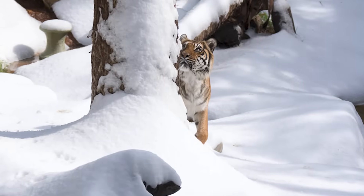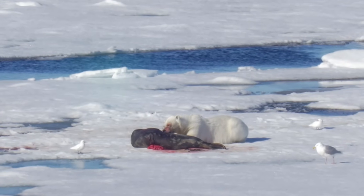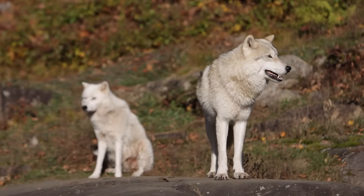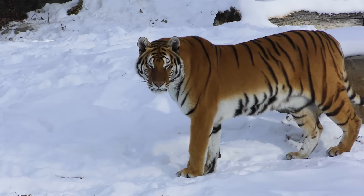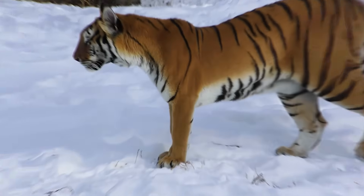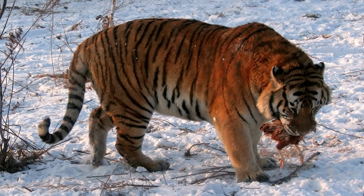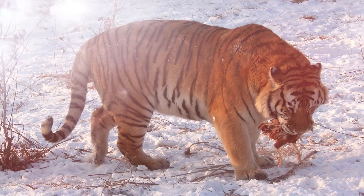Predators that threaten livestock or deplete game rarely last long once people are involved. So, while the tiger might avoid direct extinction-level competition, it wouldn't be chasing seals like a polar bear or running migrations like a wolf pack. It would consistently be bumping into predators better suited to the Arctic. Every conflict, every stolen kill, every moment of wasted energy would stack the odds higher against it.